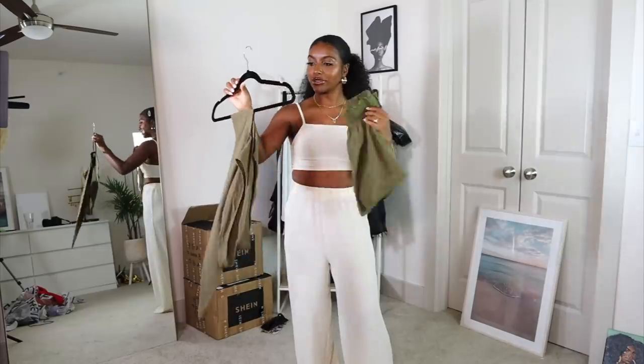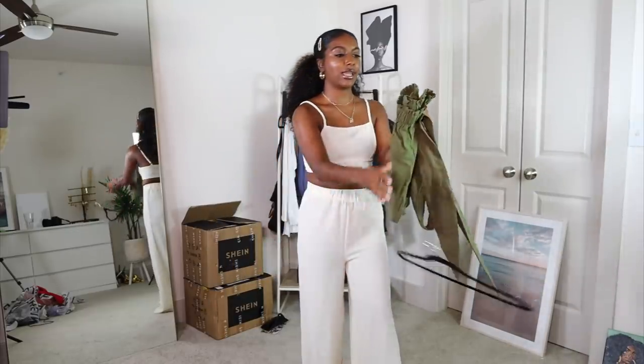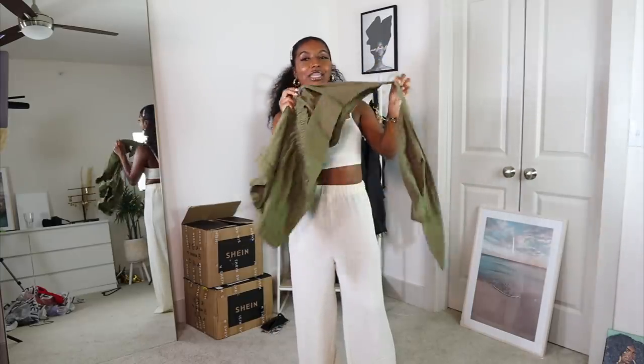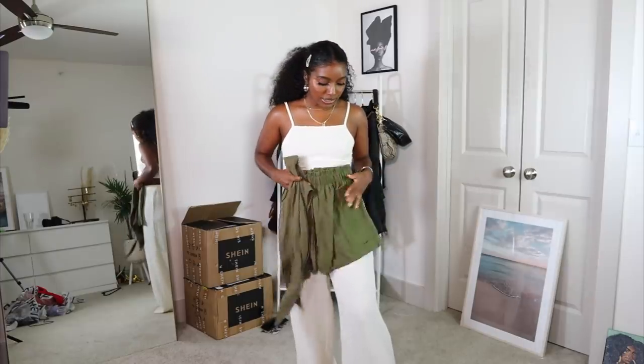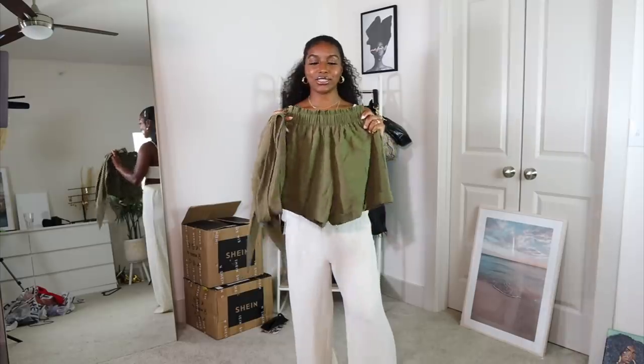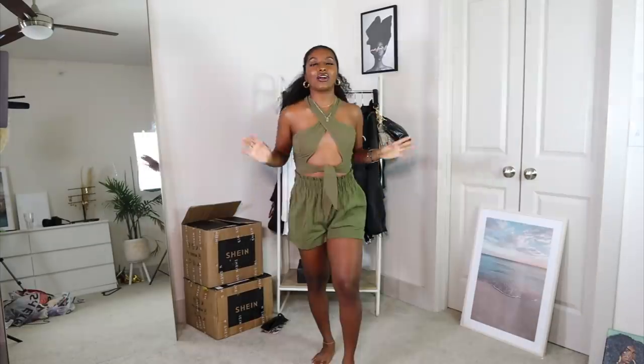Sticking with the two-piece set, I did get this green little set right here which I think is so so cute. It's like a linen type of material, similar to the last one but not as crinkly. So let's just try this out because this color is dope.